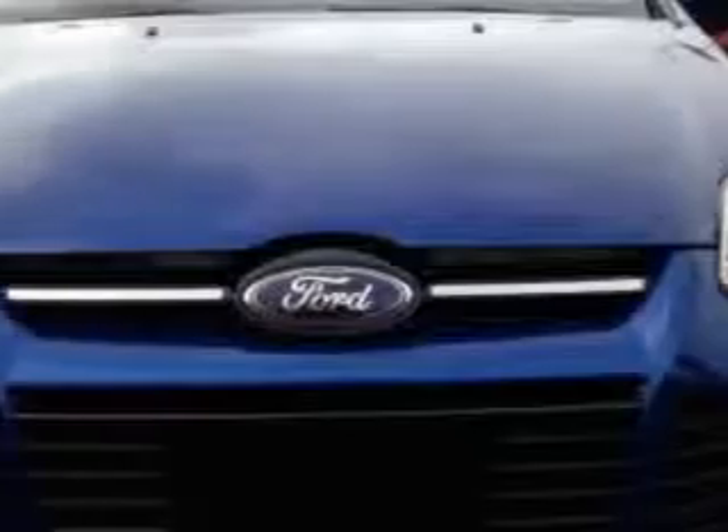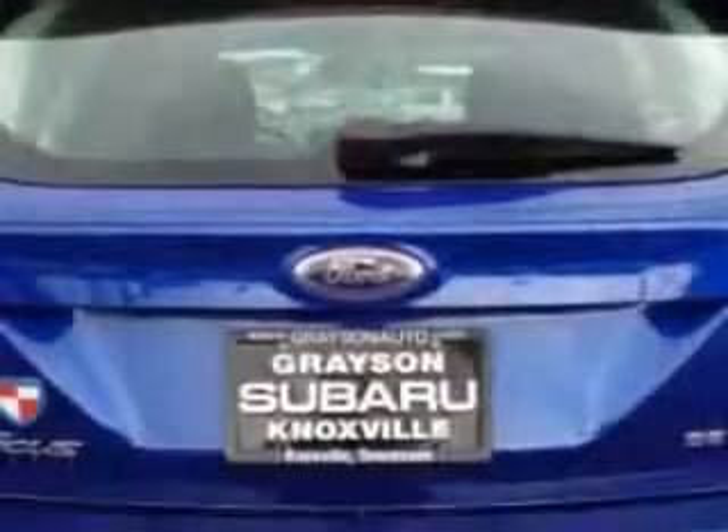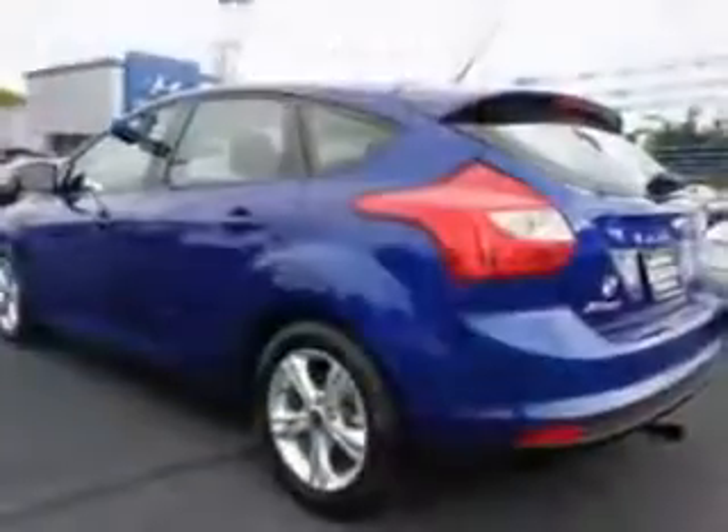Check out the Sonic Blue Metallic 2012 Ford Focus Hatchback, equipped with a 4-cylinder engine. Enjoy an exceptional 36 miles to the gallon on this great car with features like remote power door locks, alloy wheels, and rear spoiler.